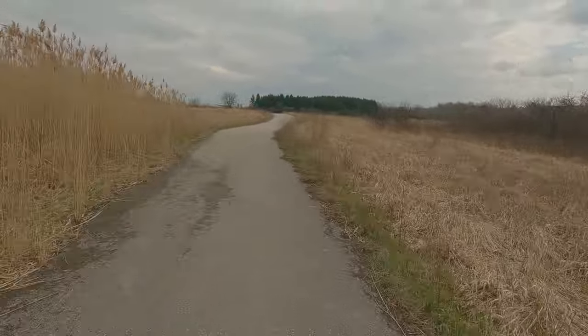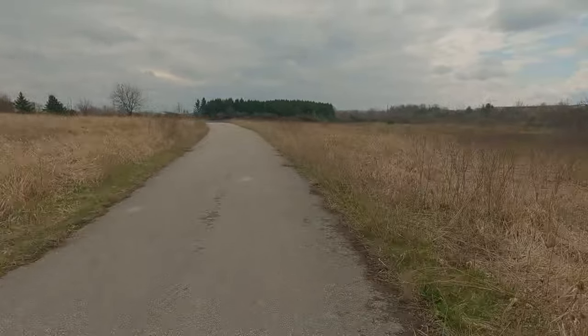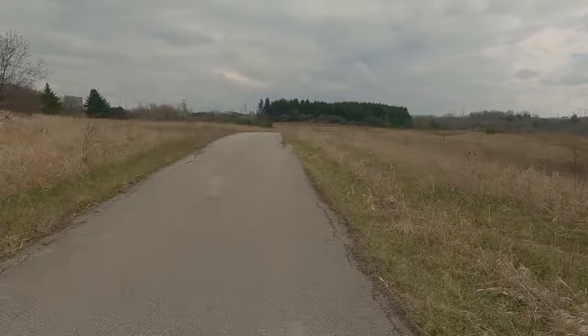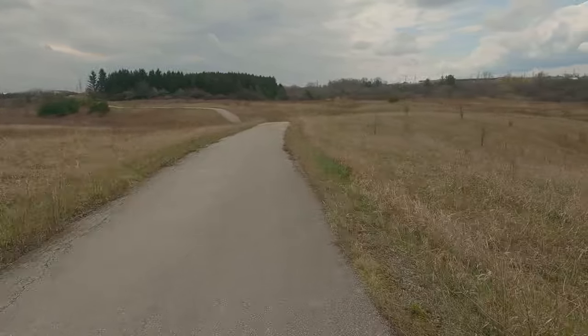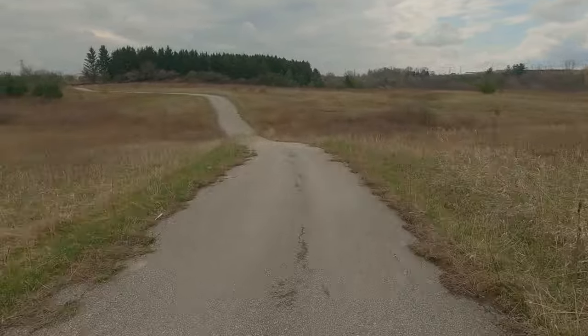This trail system is nice; it doesn't really lead you anywhere but it's nice to cycle. There is that steep section coming up, and so this also gets a 95%. I believe Stone Church was 95% as well, so that's three routes in a row that are 95%.